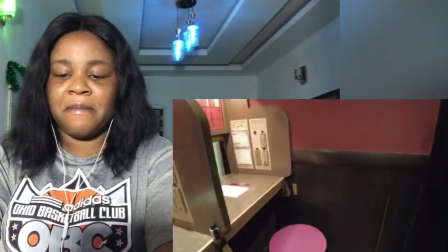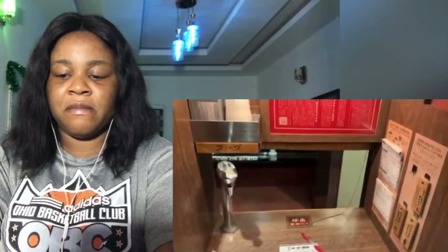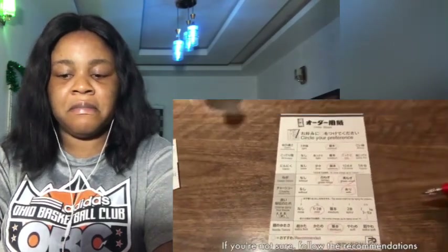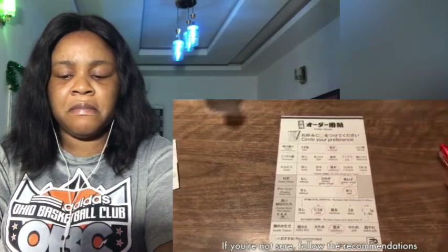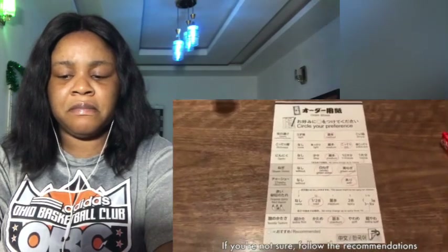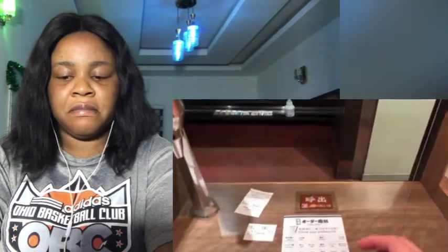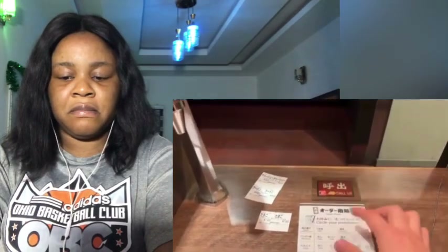I'll take the table on the corner. There is a paper slip on the table. You can choose your preference — for example, the noodle texture, the amount of garlic, green onion, chashu pork, and how spicy it is. When you're ready to order, press the button.